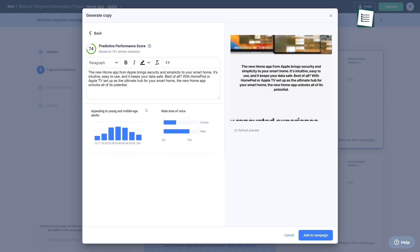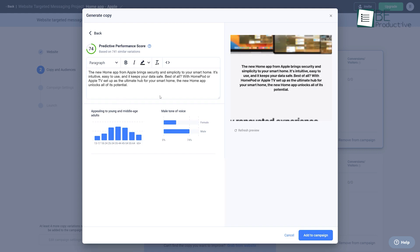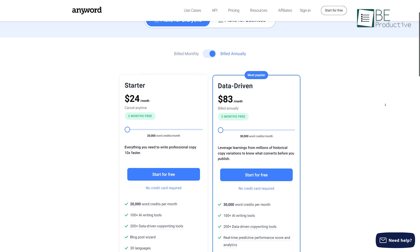Additionally, you can make changes to the written copy whenever you want. It offers different paid plans with a 2-month free access.